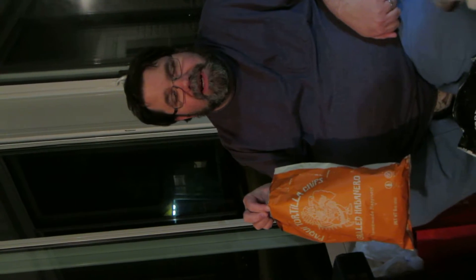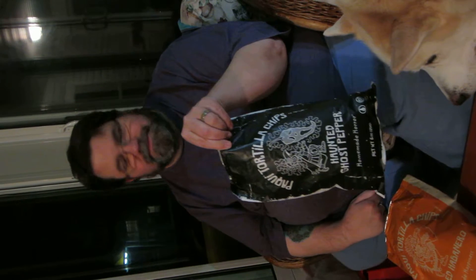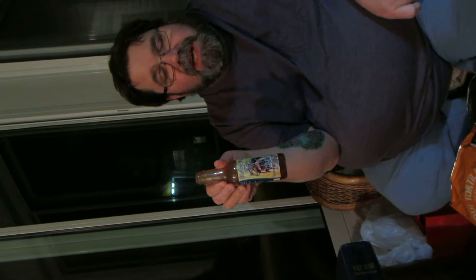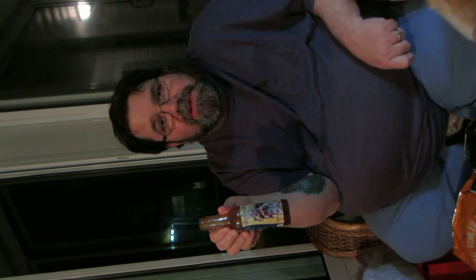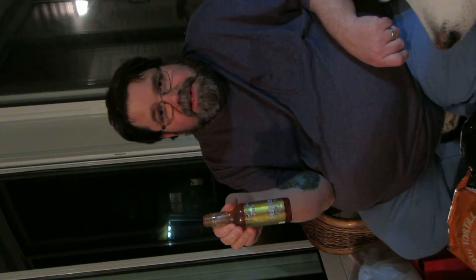Today we're going to do a little video demonstrating a little lesson in pain and heat. We're going to try out some tortilla chips made by a company named Paki. These are grilled habanero. These are haunted ghost pepper. On top of that I'm going to double up the pain and add some hot sauce — this one is made with Trinidad scorpion peppers, and this one is made with Carolina reaper chilies, which is considered the hottest pepper in the world right now.